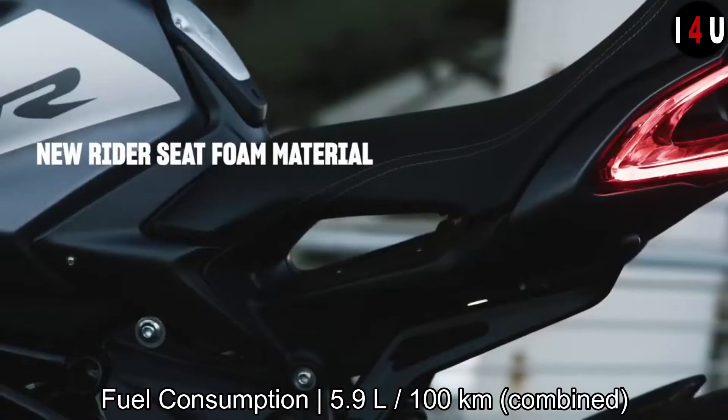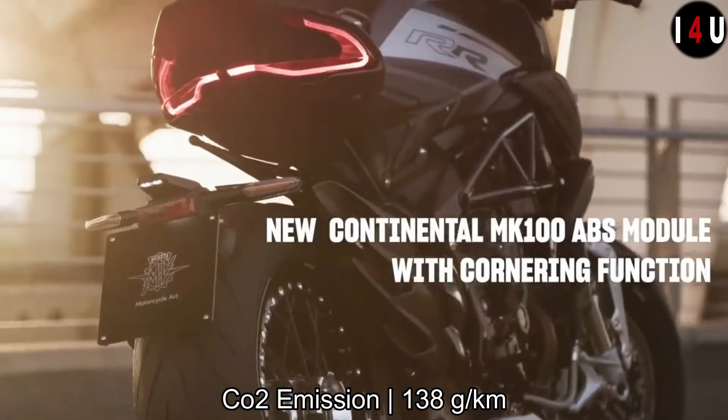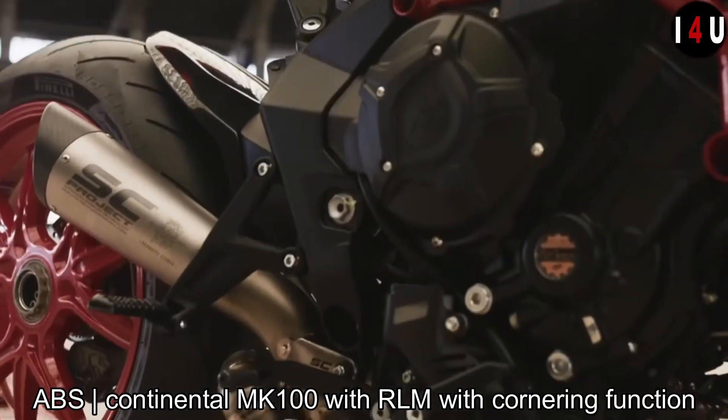The combined fuel consumption of this machine is 5.9 liters per 100 kilometers, and the CO2 emission is just 138 grams per kilometer. In the ABS system of the Dragster RR,